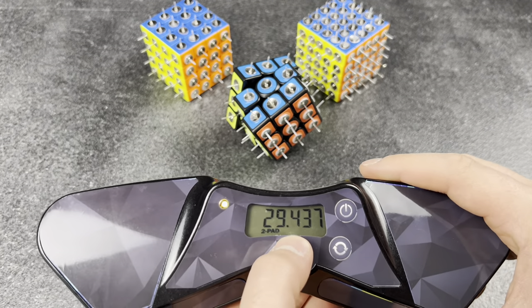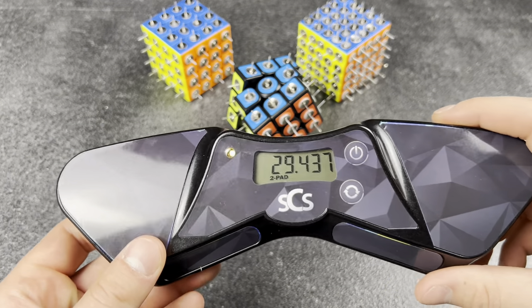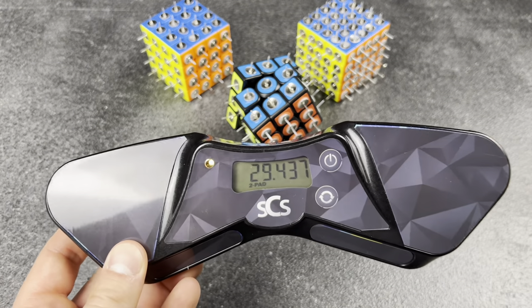New timer means faster solves. This timer is literally so slow — I feel like if I got a new one my times would improve by like 0.001 seconds. Well, I'll order it today.